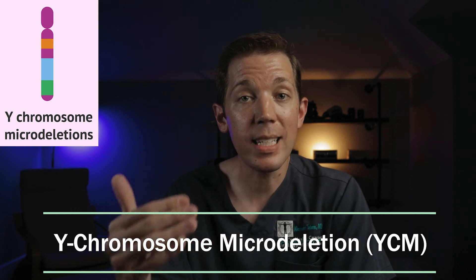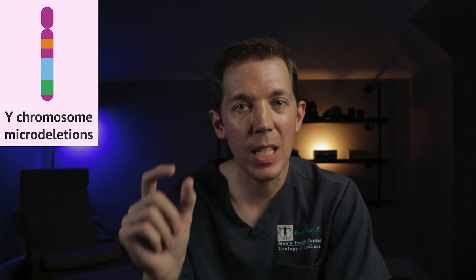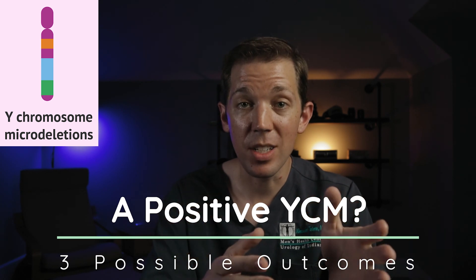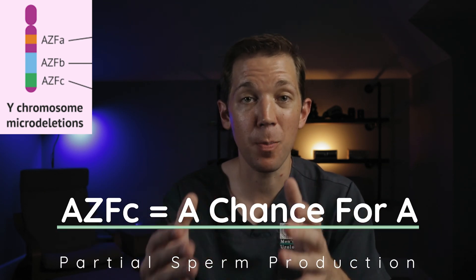The Y chromosome microdeletion is a much more detailed kind of chromosomal test. Rather than counting all the chromosomes present in a cell or looking for large chromosomal problems, the Y chromosome microdeletion examines a very specific part of the male chromosome that's responsible for sperm production. If the test is positive, men can have either what's known as an AZF-A, AZF-B, or AZF-C deletion. Men with an AZF-A or B mutation have an irreversible and complete sperm production problem, while men with an isolated AZF-C deletion have the possibility of still making a small amount of sperm inside the testicle.